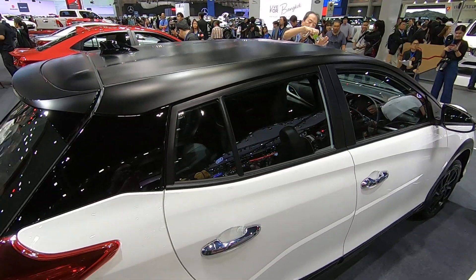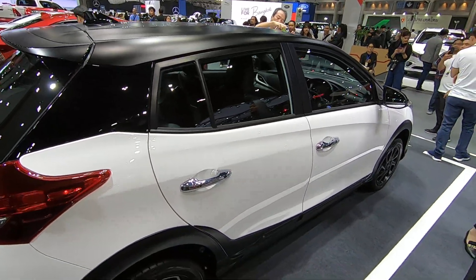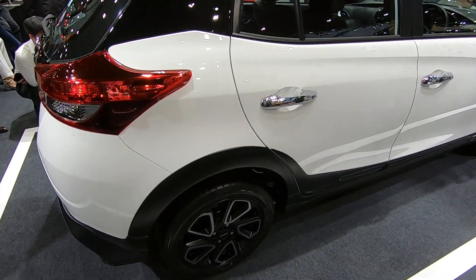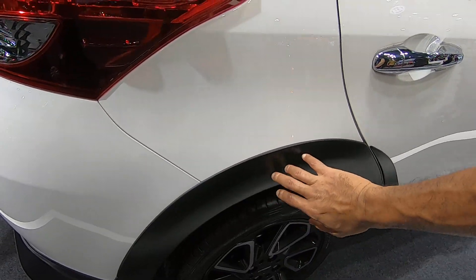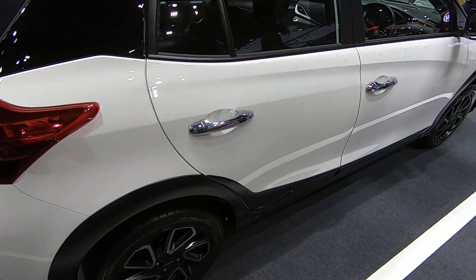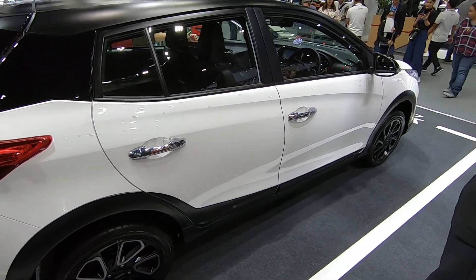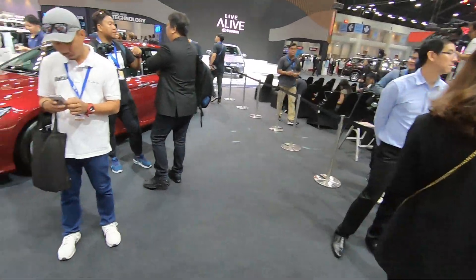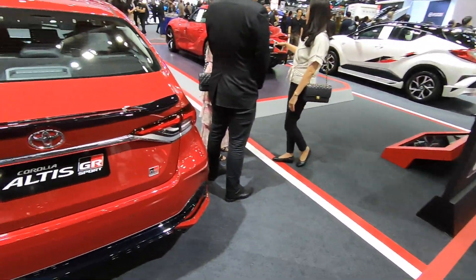Here's the Yaris Cross — interesting concept: matte black roof, white body, and cladding. Very nice cladding. Interesting. Would you buy one?